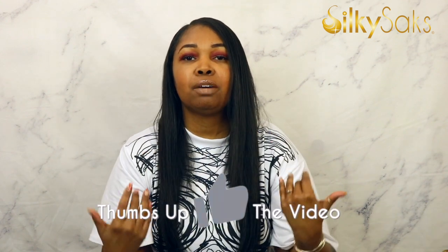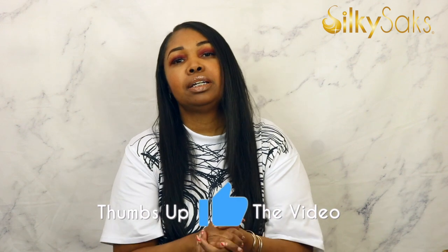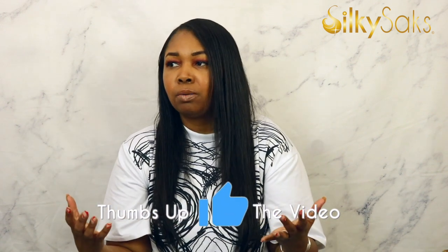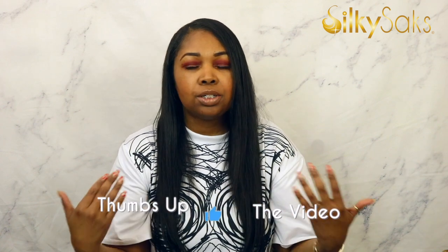We are done with the product portion of the video! Please give me a thumbs up — it helps the platform know this is good content and helps me with the algorithm. Share this video with somebody who loves wigs or hair products. Now without further ado, let's get into these tools, because tools are essential to styling. Once you get the products, they don't mean anything if you don't have the right tools.